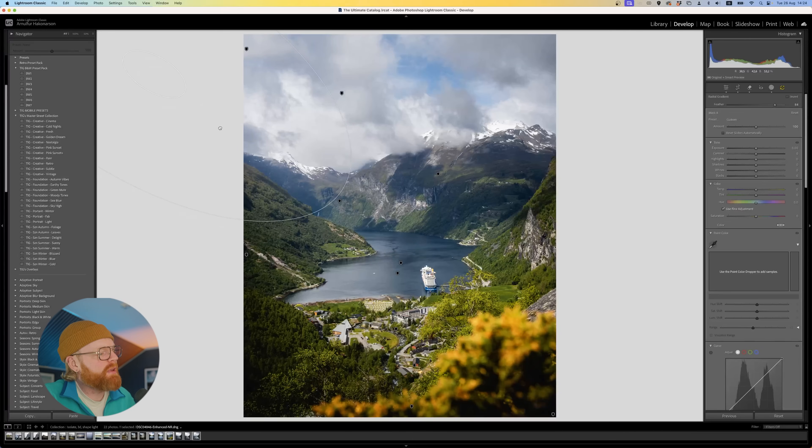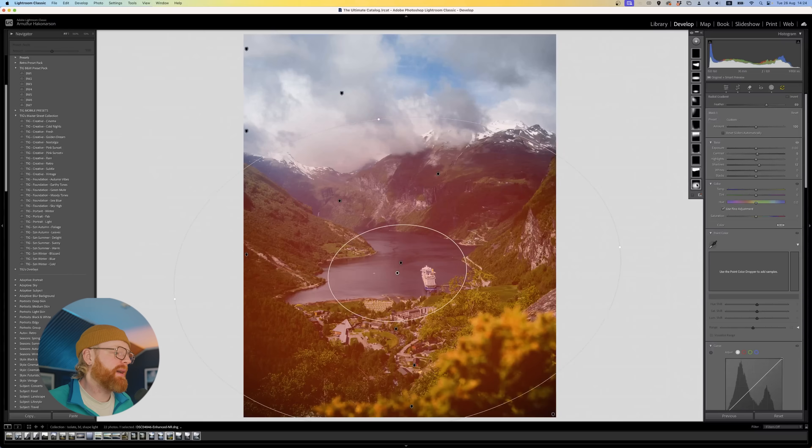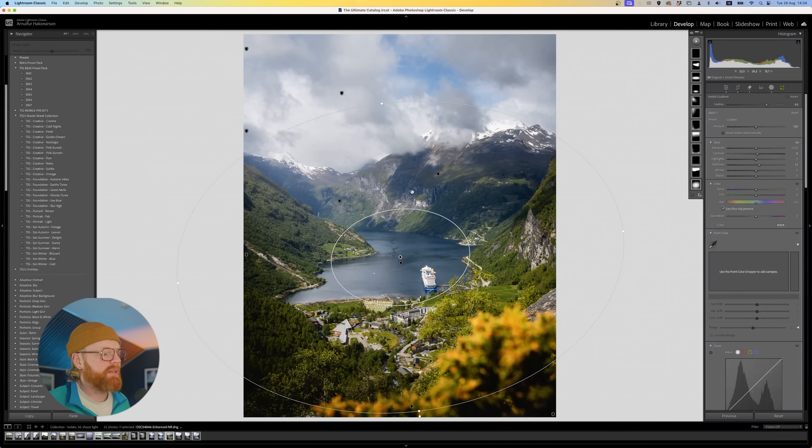I also have masks in the middle to brighten things up. I sometimes get the question: why all these masks? Because I'd rather have many different types of masks with small changes so I have greater control. This is a way for me to shape the photo in much more detail and have so much more control.